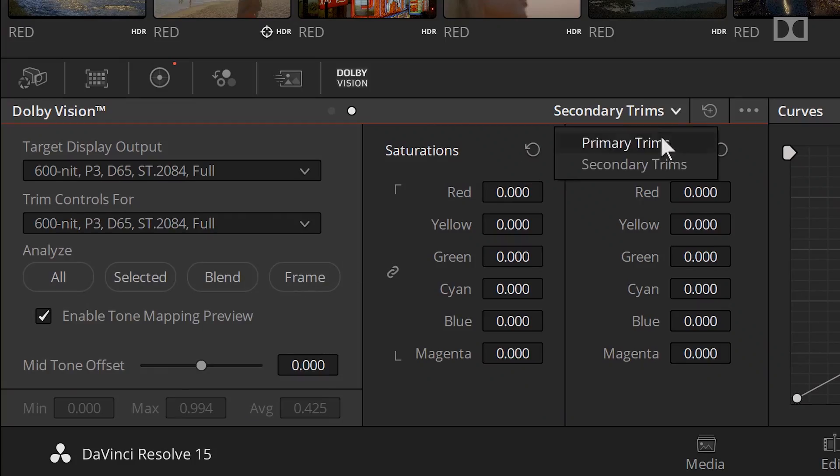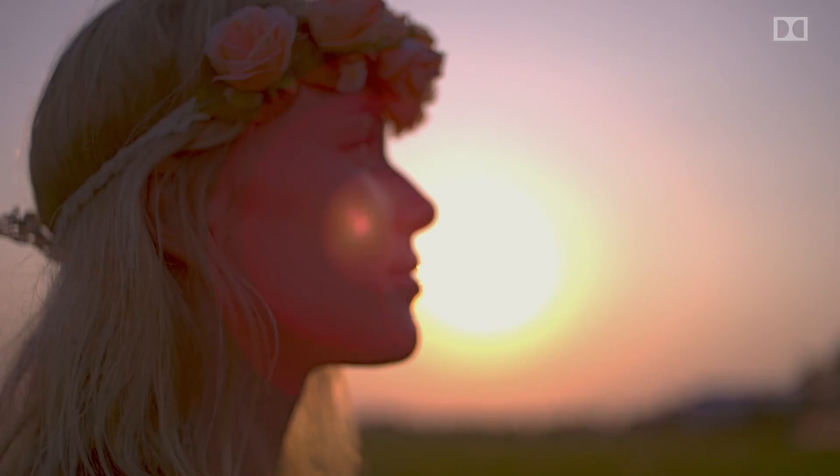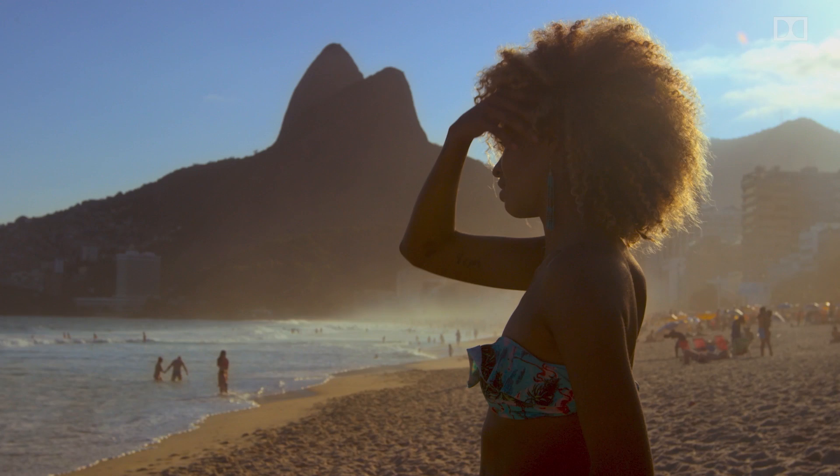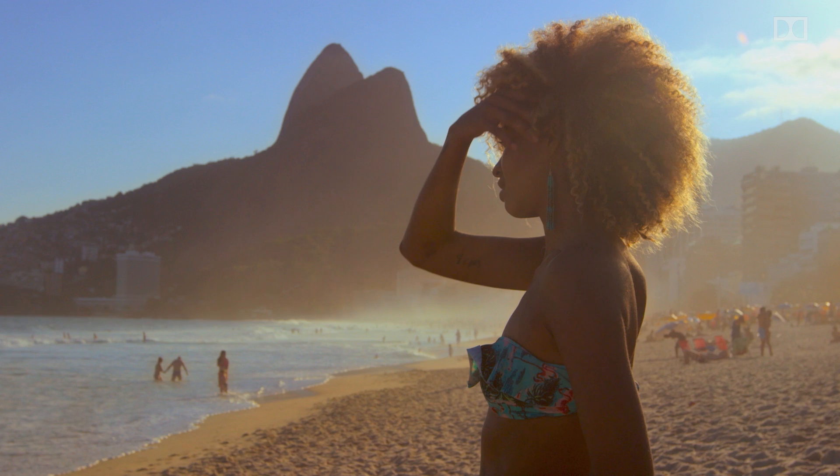In addition, we explore in-depth what are known as the optional primary and secondary trims, that allow you to control how your images look on devices with less dynamic range than your mastering display, including Rec. 709 SDR displays. Dolby Vision is available on Blu-ray, video on demand, and subscription services, and even live TV, as well as in the Dolby Cinema Experience.